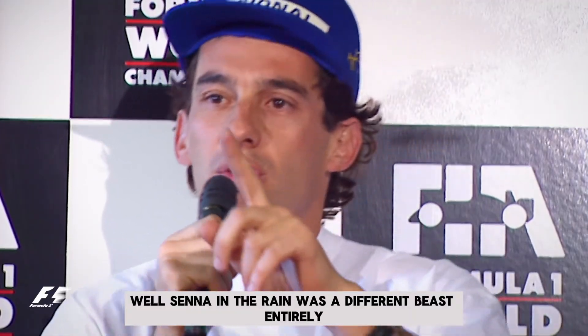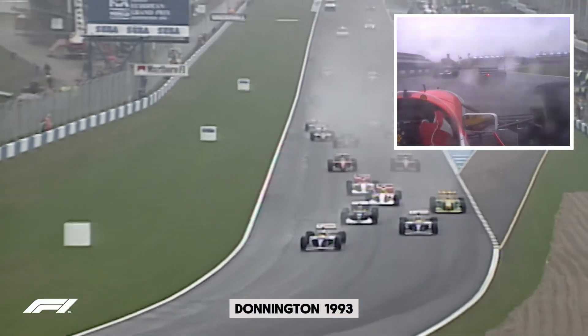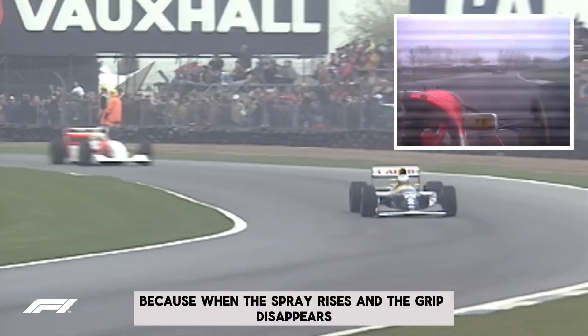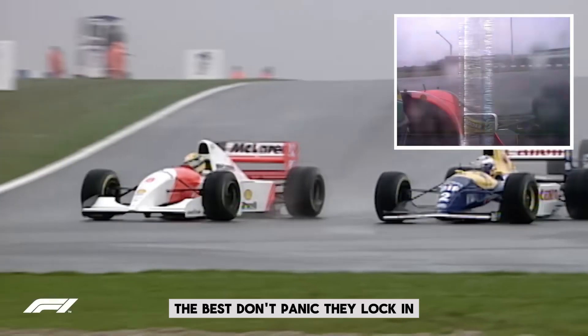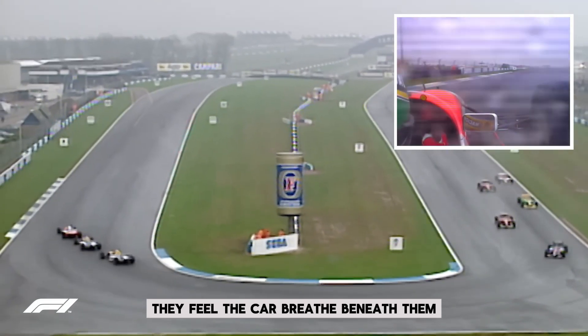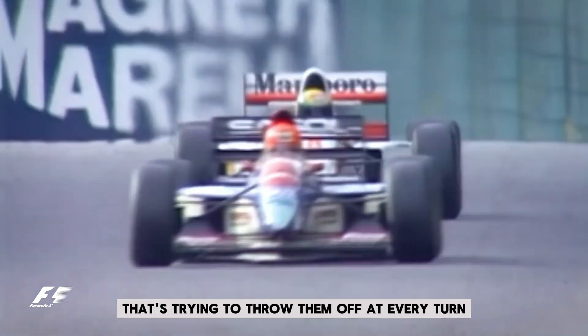And Senna? Senna in the rain was a different beast entirely. Donington 1993 — lap after lap, he didn't just beat the others, he embarrassed them. He made the impossible look like ballet. Because when the spray rises and the grip disappears, the best don't panic — they lock in. They feel the car breathe beneath them. They find traction in the strangest places and carve speed into a track that's trying to throw them off at every turn. That's not just driving — that's mastery.